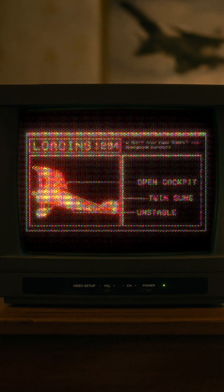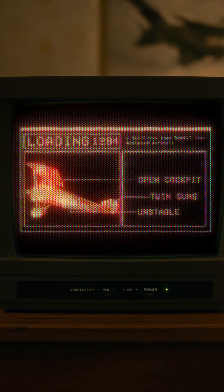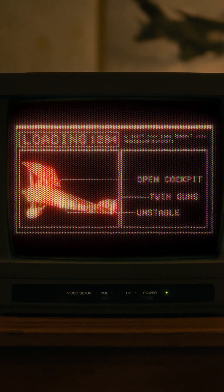This is a Sopwith Camel, manufactured in 1917. Wood and canvas, tops out at 113 miles per hour.